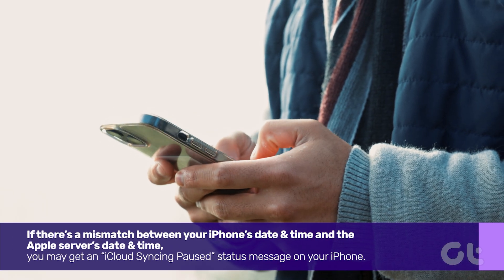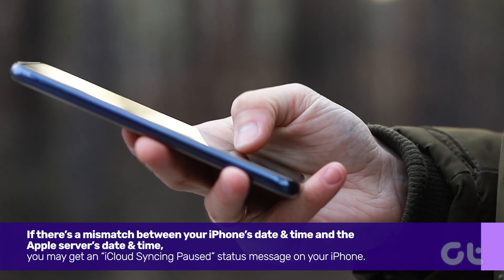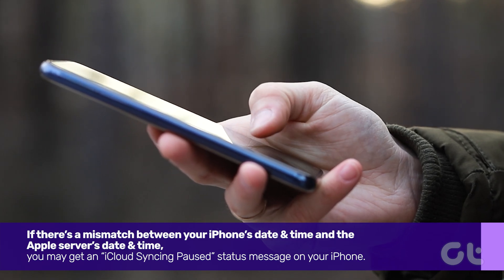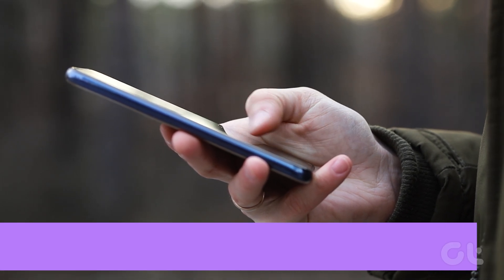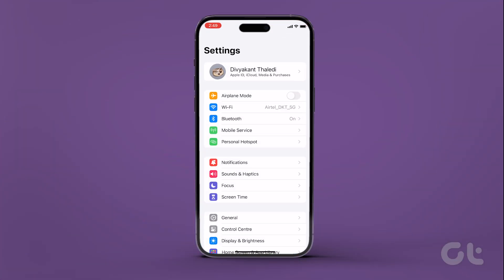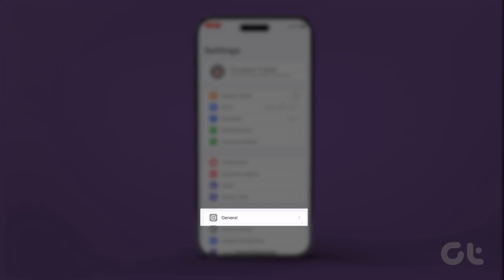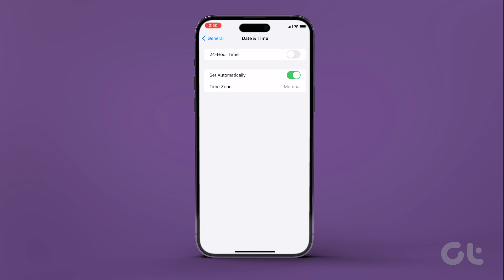Moving on, if there's a mismatch between your iPhone's date and time and the Apple server's date and time, you may get an iCloud syncing paused status message on your iPhone. To fix it, open the Settings app on your iPhone, tap on General, and head over to Date and Time. Now turn on the Set Automatically toggle. This fix will definitely solve your iCloud sync issues.